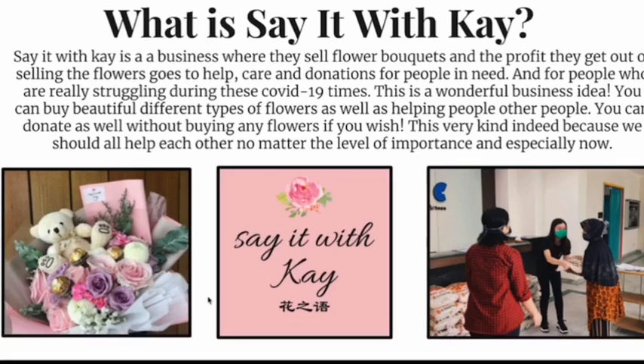You can buy beautiful different types of flowers as well as helping other people in need. You can donate as well without buying any flowers if you wish. This is very kind indeed because we should all help each other no matter the level of importance, and especially now.